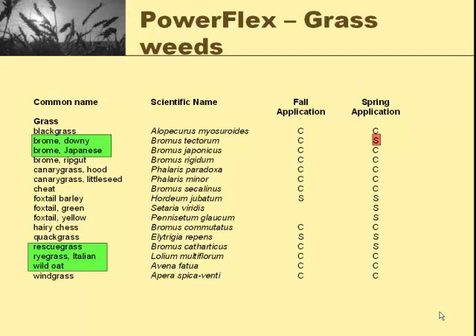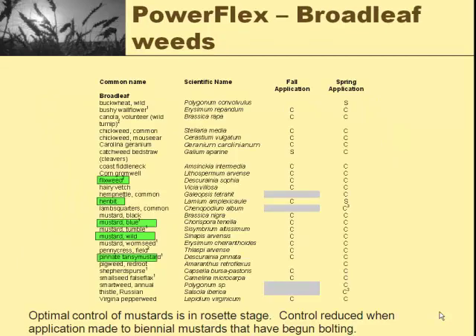The most common grassy weeds we'll fight here are downy brome, Japanese brome, and some cheat. Foxtail isn't usually as big of a problem in our winter wheat. We can occasionally have problems with wild oats, and PowerFlex does a very good job on those. For broadleaf weeds, it gets henbit, blue mustard, tumble mustard, field pennycress, and tansy mustard — most of the mustards it's fairly active on. I would not say this product is a complete one-shot-fits-all. It definitely needs some help with broadleaf control, but it does give you another real tool in the tank.